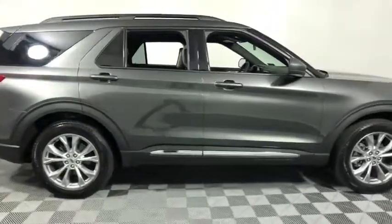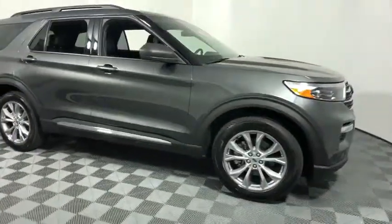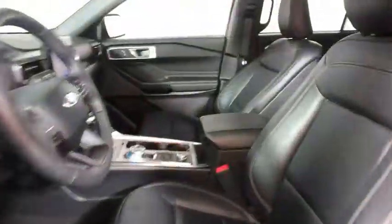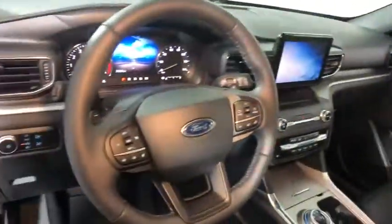Looking for the right vehicle? Check out the 2020 Ford Explorer. You've got a lot of capabilities to call on in a Ford Explorer. Don't underestimate your choices. This vehicle has less than 100 miles.